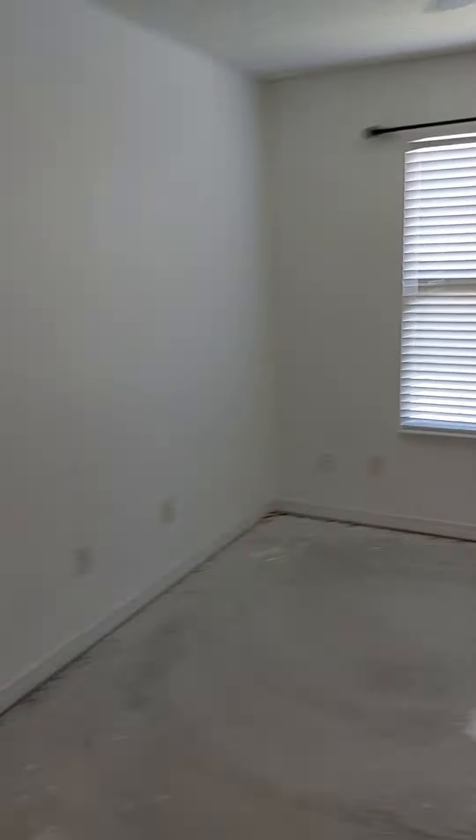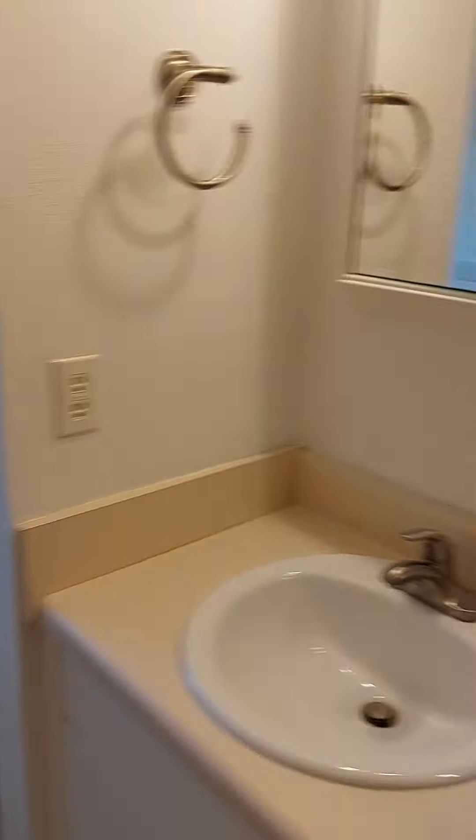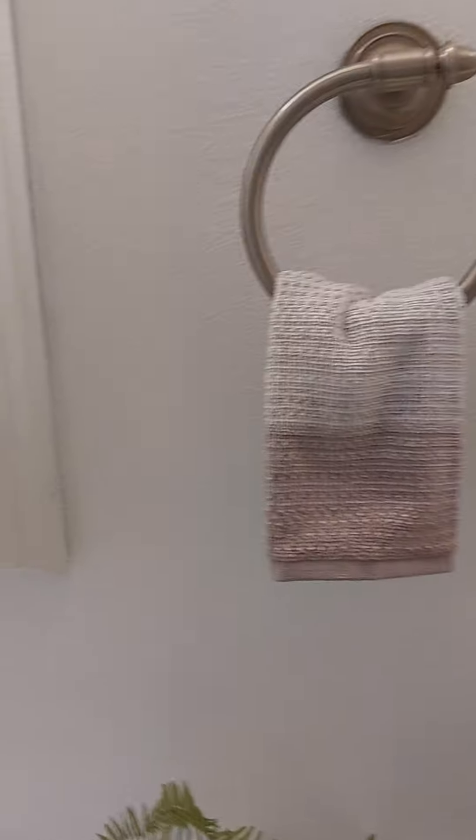Decent sized room. Double sinks, Formica. Two walk-in closets. We've got medicine cabinets — that's nice.